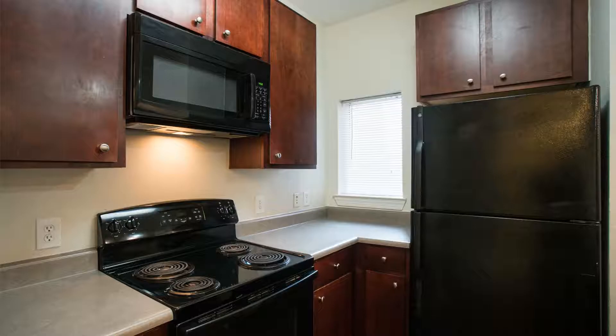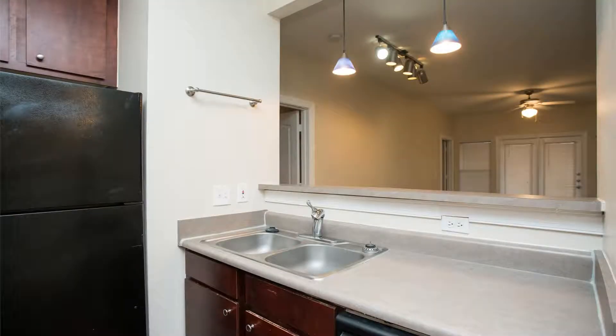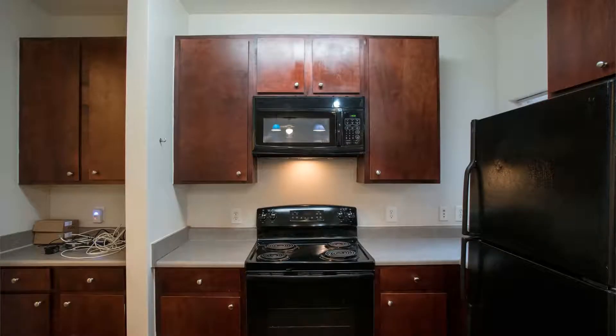Next to the open living room is the gorgeous kitchen. It comes with a breakfast counter, a built-in microwave, a black range, a capacious refrigerator, plenty of workspace, and lots of pretty cabinets for storage.